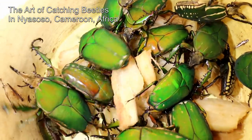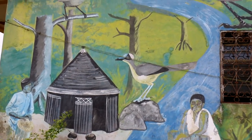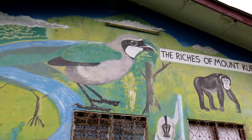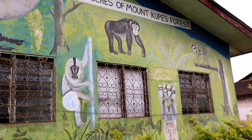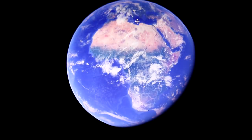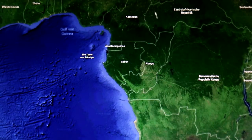The art of catching beetles can be studied in Yasoso, in Cameroon, in the land of the Bacossi tribe on the foot of the Mount Coupe Volcano, where I was for one week collecting information about how they catch the beetles for export throughout the whole world.